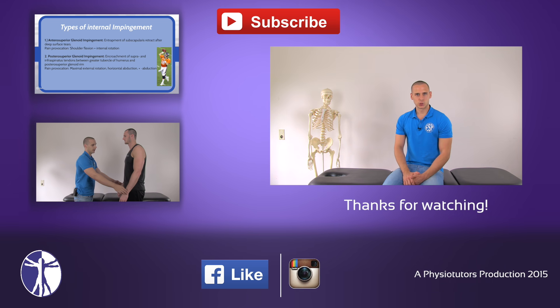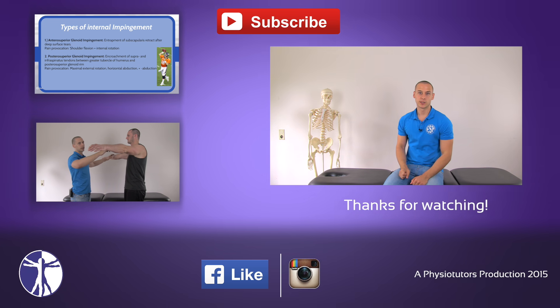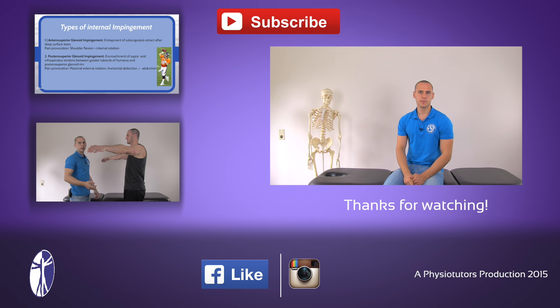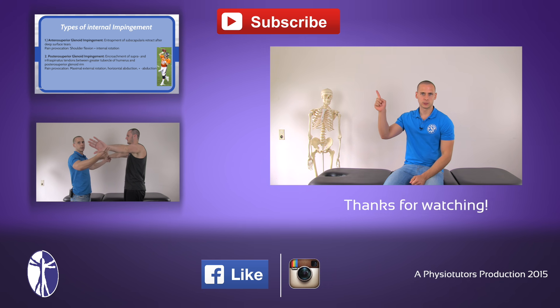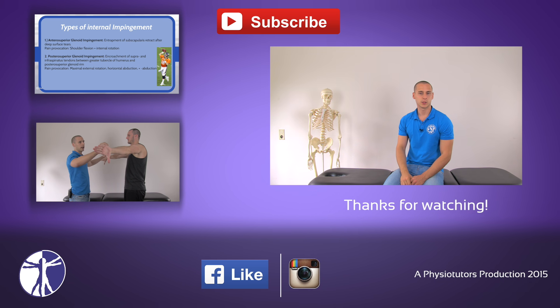All right guys, I hope you enjoyed this video. If you did, make sure to give it a thumbs up, subscribe to our channel, and follow us on various social media. Be sure to check out the theoretical video on shoulder impingement, and I'll catch you next time.